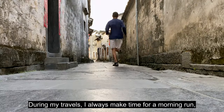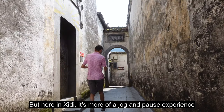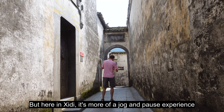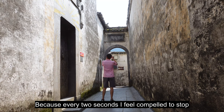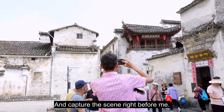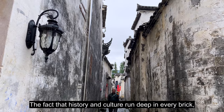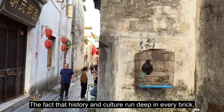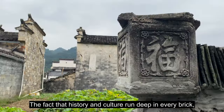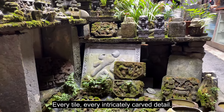During my travels, I always make time for a morning run. But here in Shidi, it's more of a jog and pause experience, because every two seconds I feel compelled to stop and capture the scene right before me. What I think makes these sites most extraordinary is the fact that history and culture run deep in every brick, every tile, every intricately carved detail.